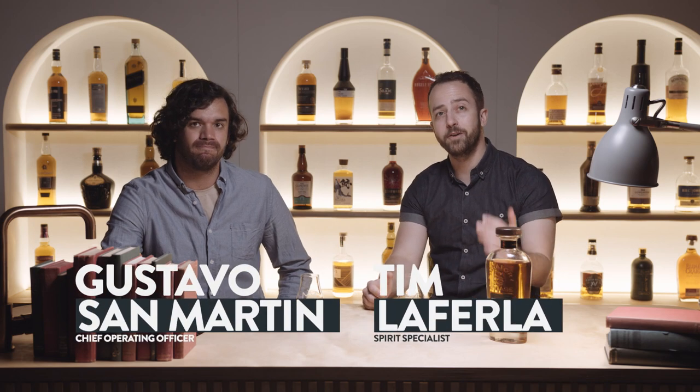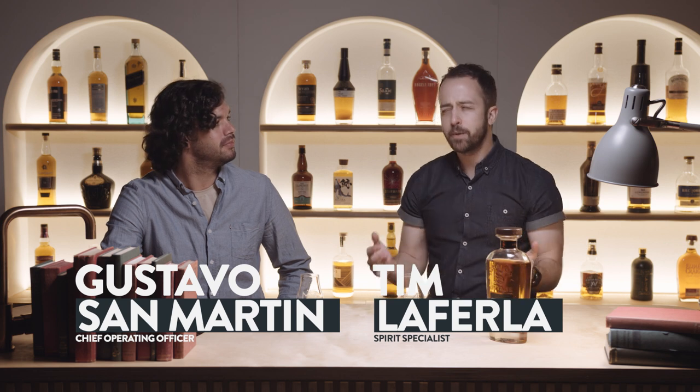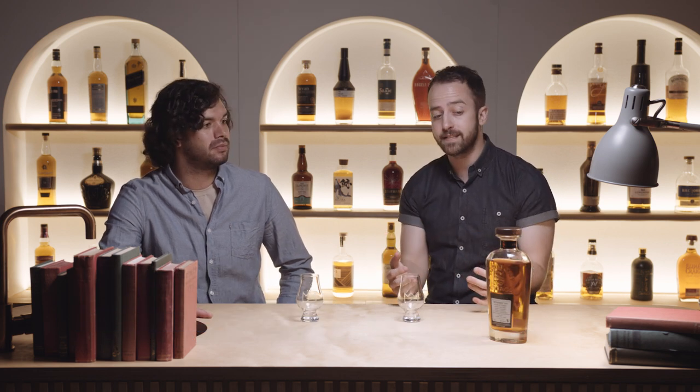Welcome back to the channel. We're reviewing an independent bottler today — we've got Signatory Vintage. It's a little bit of an unknown distillery today: we've got the Inchgower Distillery.